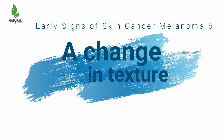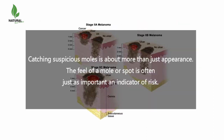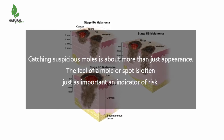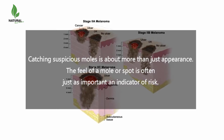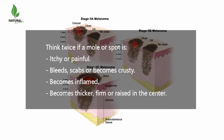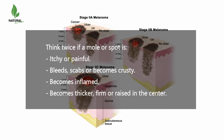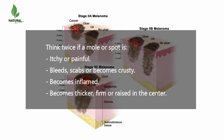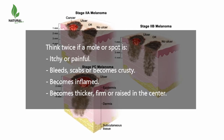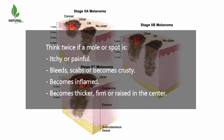A change in texture. Catching suspicious moles is about more than just appearance. The feel of a mole or spot is often just as important an indicator of risk. Think twice if a mole or spot is itchy or painful, bleeds, scabs or becomes crusty, becomes inflamed, becomes thicker, firm, or raised in the center.